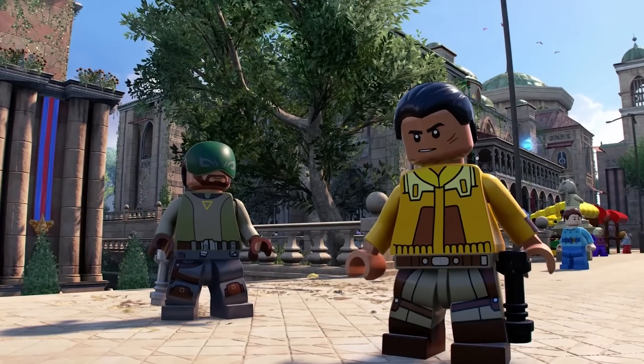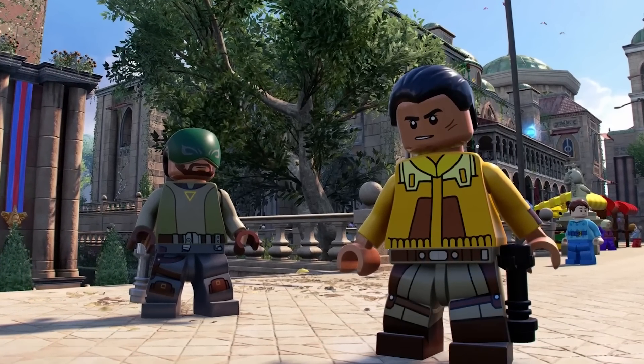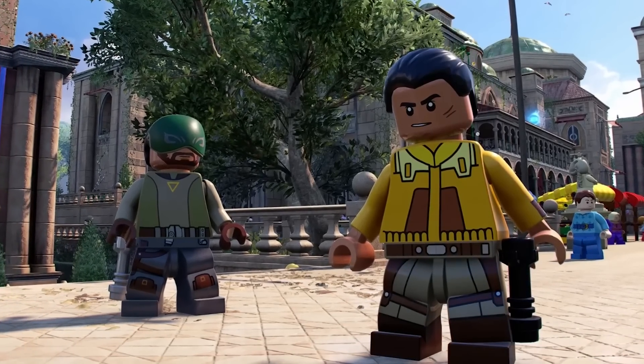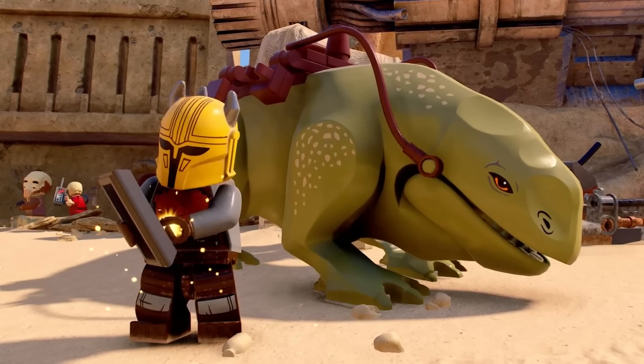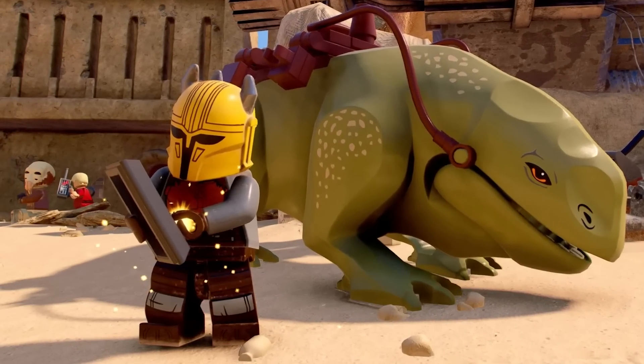For the Rebels fans, we have a new screenshot featuring both Ezra and Kanan on Naboo. You can see in this screenshot that Ezra is wielding a black lightsaber hilt. There is also another picture of the Armourer from the Book of Boba Fett pack.